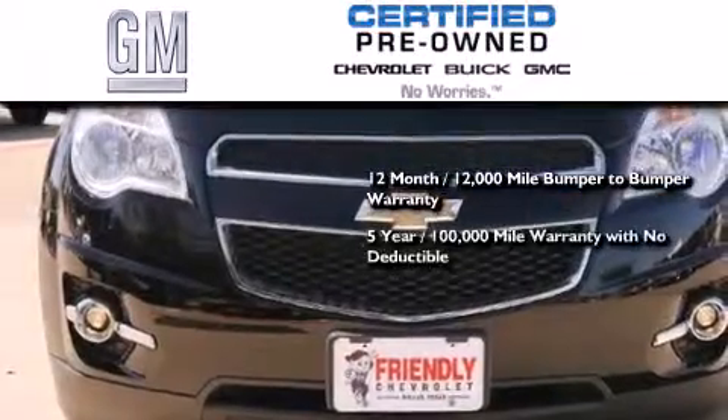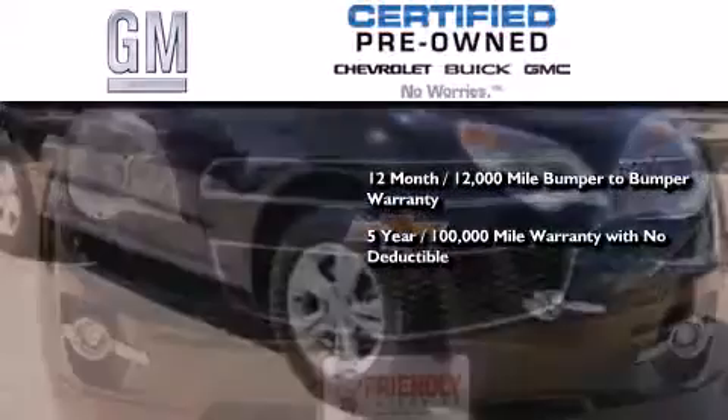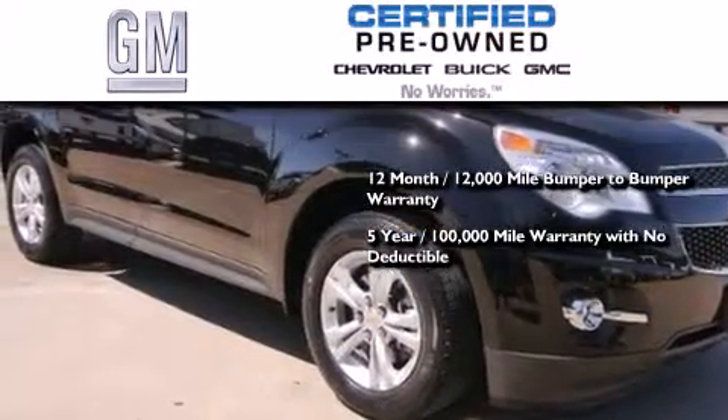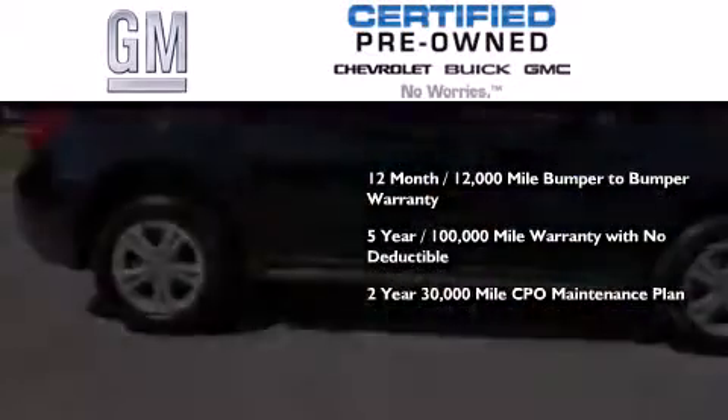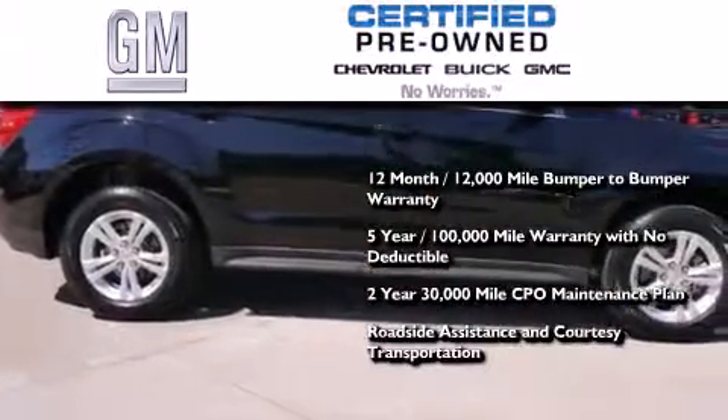a five-year, 100,000 mile powertrain limited warranty with no deductible, a two-year, 30,000 mile standard CPO maintenance plan, plus roadside assistance and courtesy transportation.